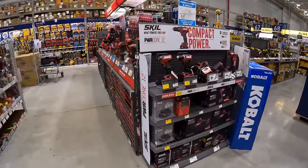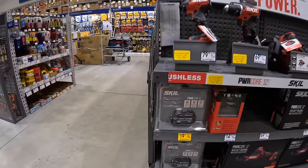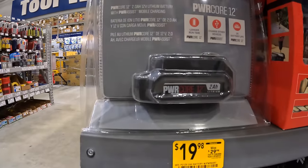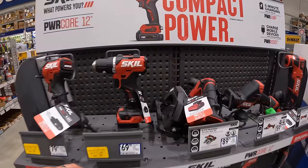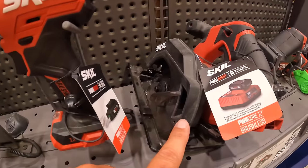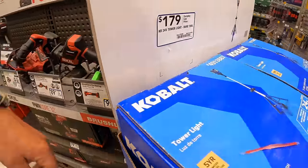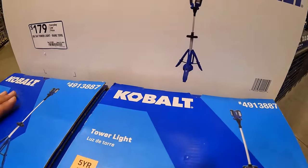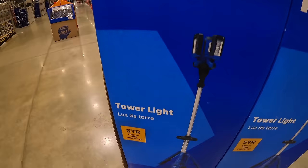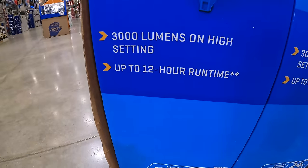Nothing really special for Skill — it's the same $19.98 for their 2-amp hour 12-volt battery. I'm hoping Skill comes out with some awesome tool deals this holiday season. Cobalt has a 24-volt tower light with 3,000 lumens for $179, with a 5-year tool limited warranty and up to 12 hours of run time.